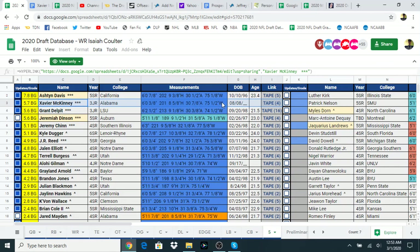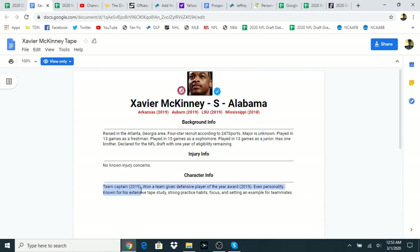The height seems good, the weight seems alright, and the hands, like you said, are small, but other than that it seems alright — good for a safety. He's a third year junior who declared early. He was team captain in 2019, which is fantastic. I love hearing that, especially from the Alabama program that emphasizes pro readiness and development. We have three games to check out today: Arkansas, Auburn, and LSU.